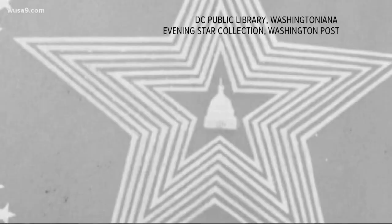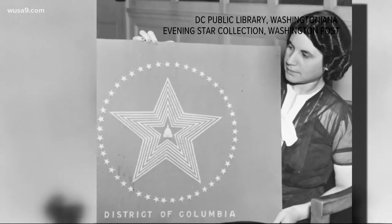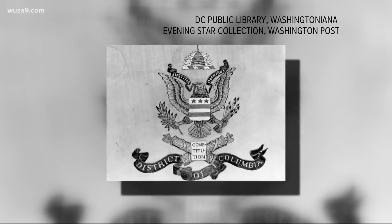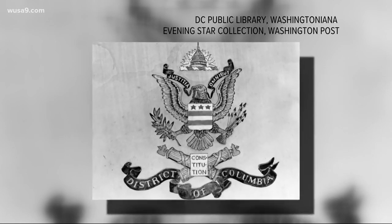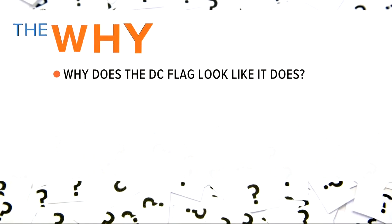That was until 1938, when the topic heated up again and the government started collecting flag ideas from the public. They got a bunch — like one from George Hawkins, or another showing an eagle with a very busy design. In October of that year, the government held a big joint meeting to look at all their options, and they decided that Dunn's was the winner. That's the why of today: a design born in the mind of an illustrator to honor our first president.